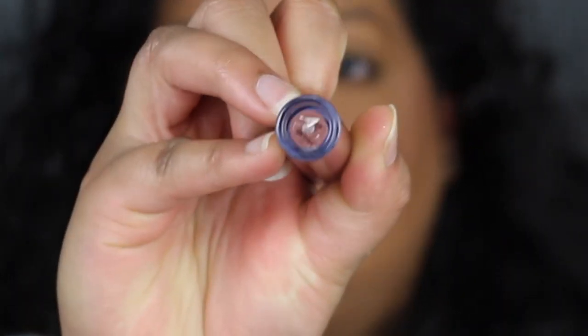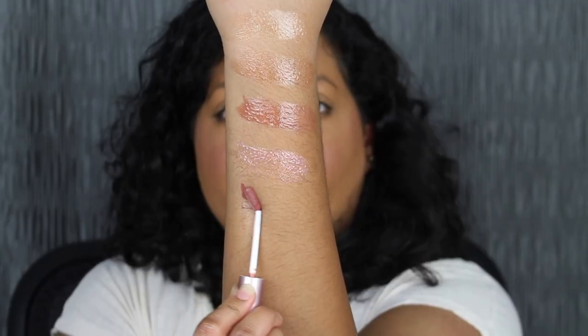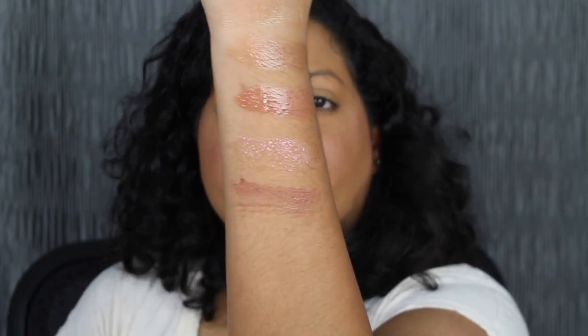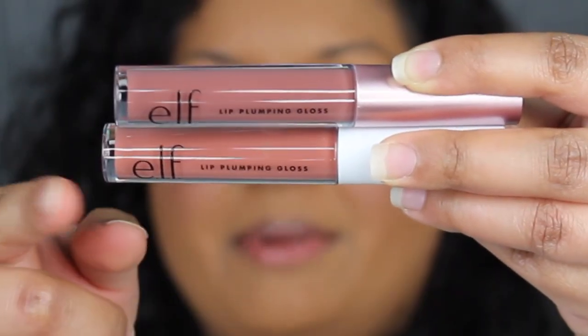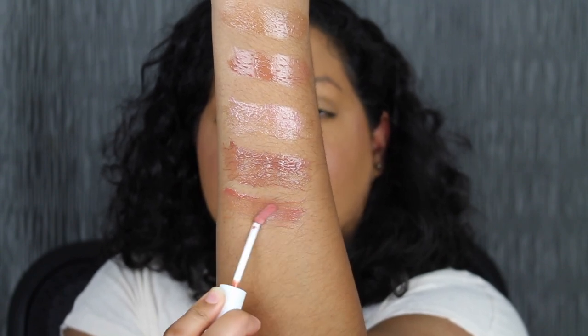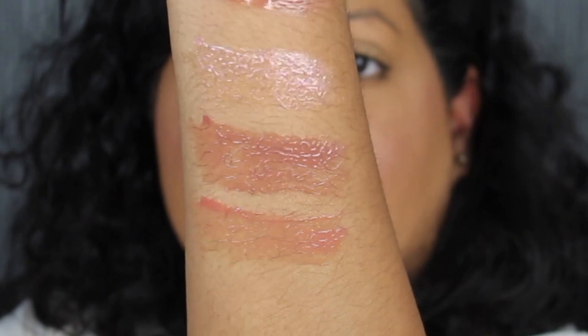The next shade is called Praline — it's another pretty gloss. Praline has a little bit more pigmentation than the shade in Mocha Twist. Praline is at the top and Mocha Twist is at the bottom, so you can see the difference. With the shade in Praline, there is a little bit of a tingling sensation — it doesn't burn at all, just a slight sting.